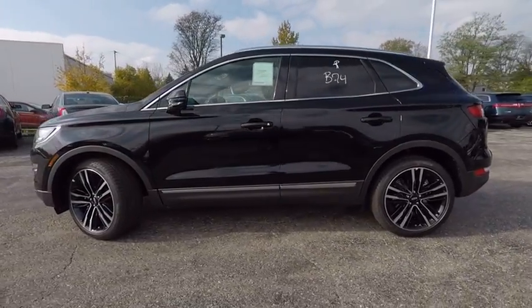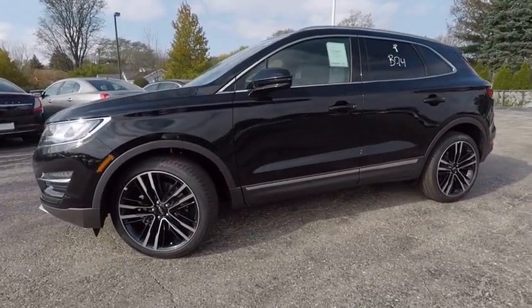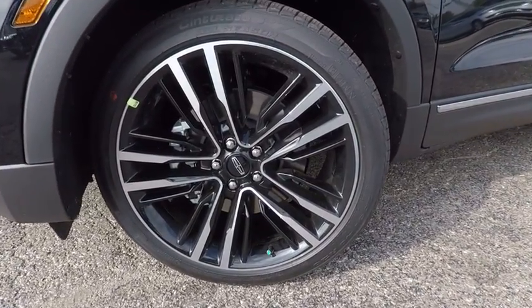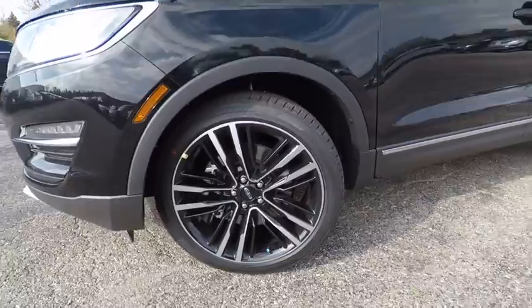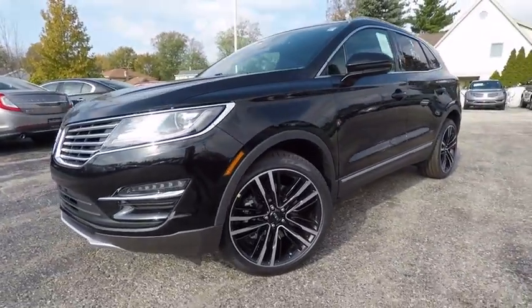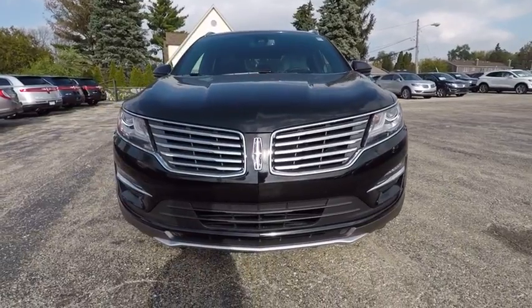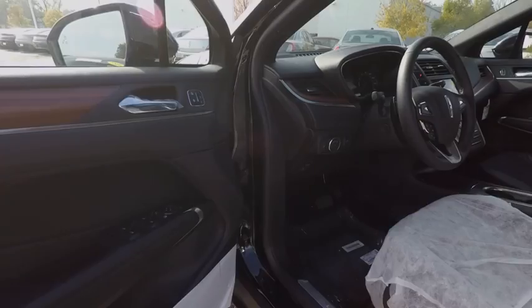This vehicle has less than 100 miles. Here are some of this vehicle's great options: Stability Control, Power Lift Gate, Traction Control, Remote Engine Start, Steering Wheel Audio Controls, Power Passenger Seat, Keyless Entry, Navigation System, Anti-Lock Braking System, All-Wheel Drive.